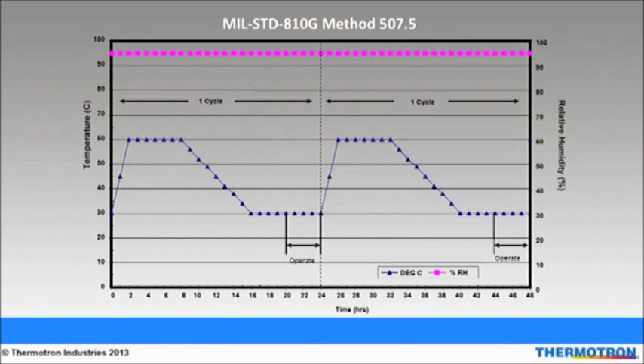This figure is from MIL-STANDARD 810G method 5075 and the procedure is called aggravated cycle. Its purpose is to subject a product to elevated temperature and humidity conditions. The cycle begins with 95% relative humidity at 30 degrees Celsius and then heats up to 60 degrees Celsius. The temperature stays at 60 degrees Celsius for six hours. Next, we cool down to 30 degrees Celsius and soak at that temperature for four hours. After that, we turn the product on and allow it to soak at the same temperature for another four hours. We maintain 95% relative humidity throughout the entire cycle. After this first cycle is complete, taking 24 hours total, it is ready to be repeated.